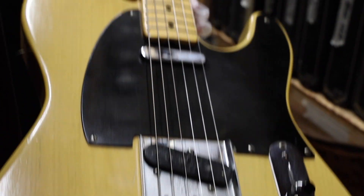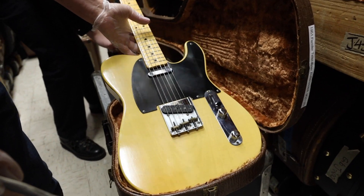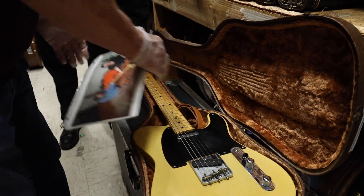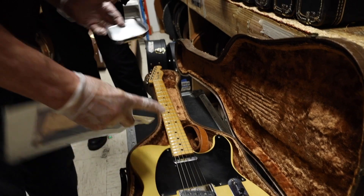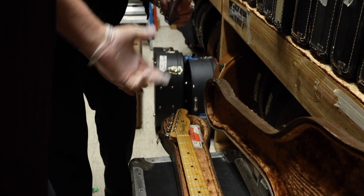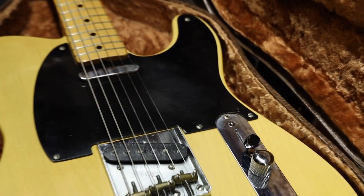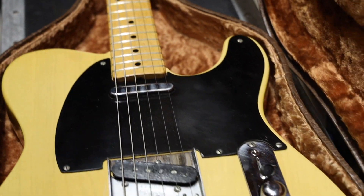Number 942, and this is the original strap, original case. There are ashtrays under there — the ashtray that has the solder in it. These black guards, the ashtrays generally have solder inside them. This is a black guard with flat-head screws, not Phillips screws on the guard. Bakelite guard. Butterscotch finish in remarkable condition.